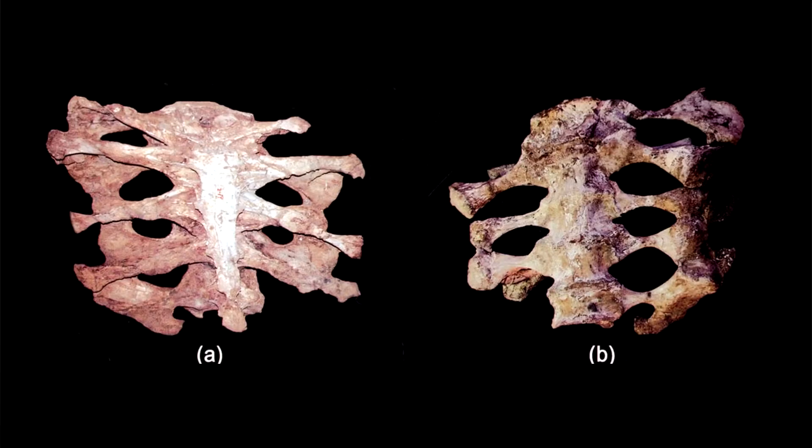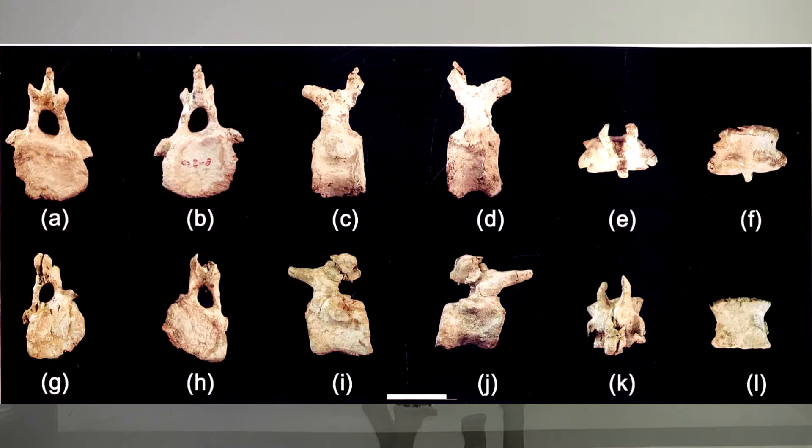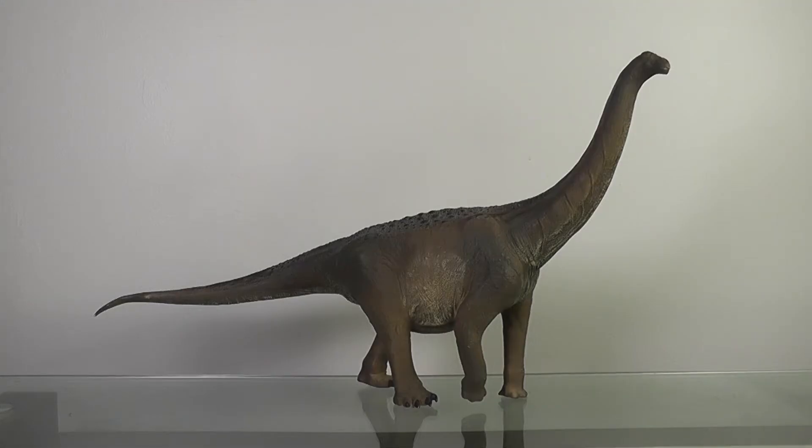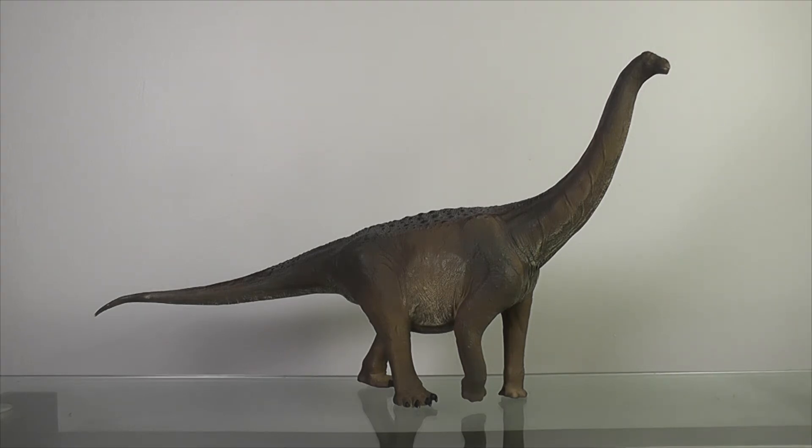A nearly complete sacrum, two caudal vertebrae, some cervical ribs, and the left scapula. These were enough for Dr. Yeo to consider it a basal titanosauriform, and the reconstruction here portrays it as such. Now this was before PNSO had a set scale, but using a length estimate of about 30 meters, based on a nearly 3-meter long rib, and this being about 70 centimeters, we get close to a 1-in-40th scale.